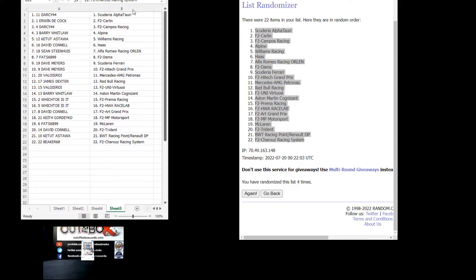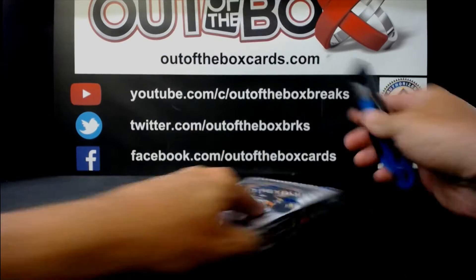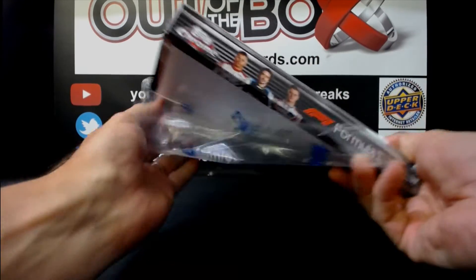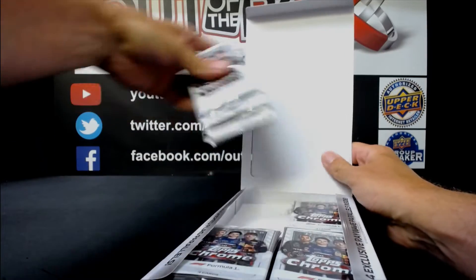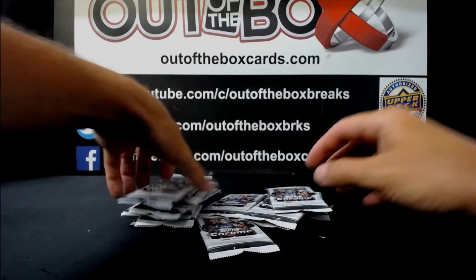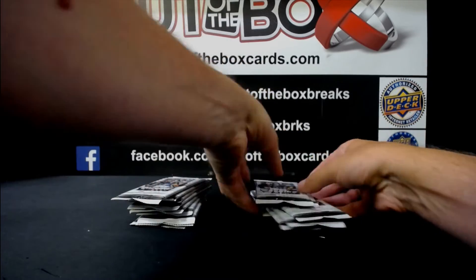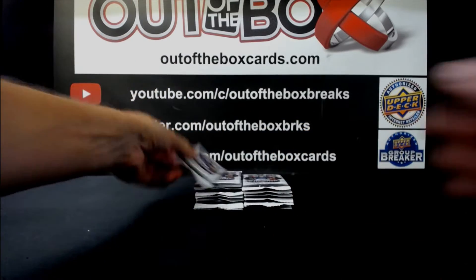All right, last call for trades. Here we go with our box of Formula One. Good luck, everyone.